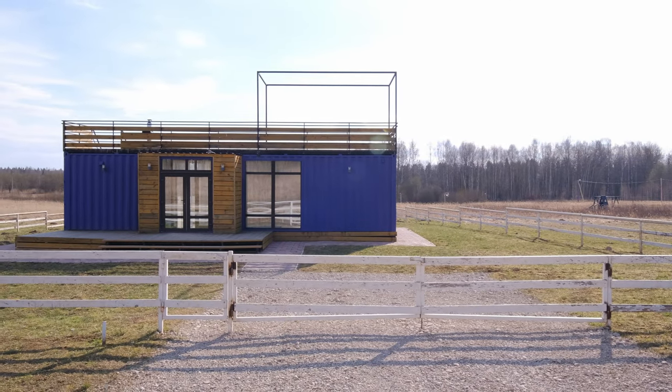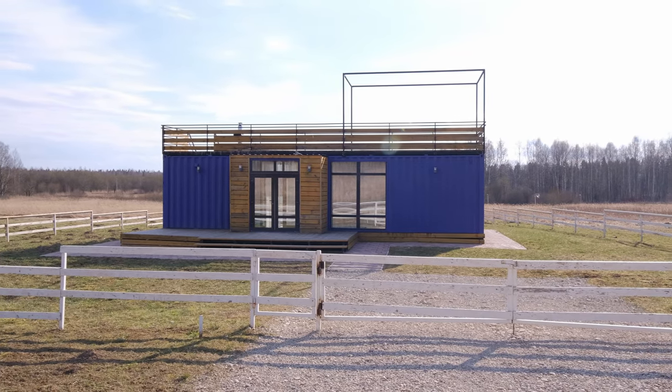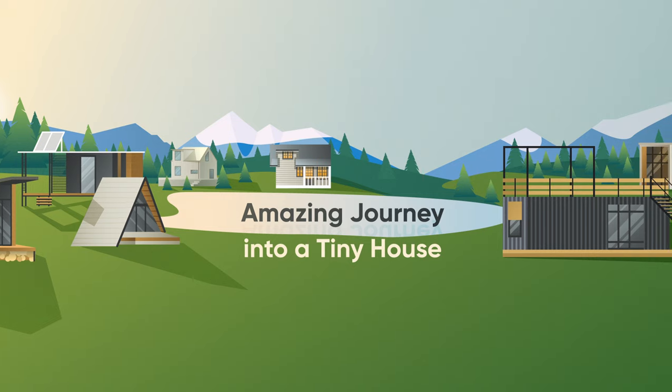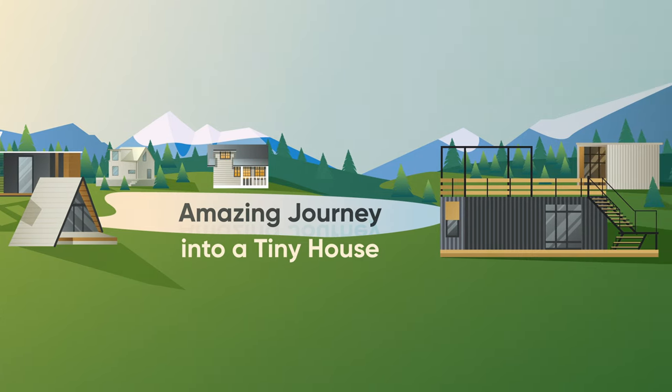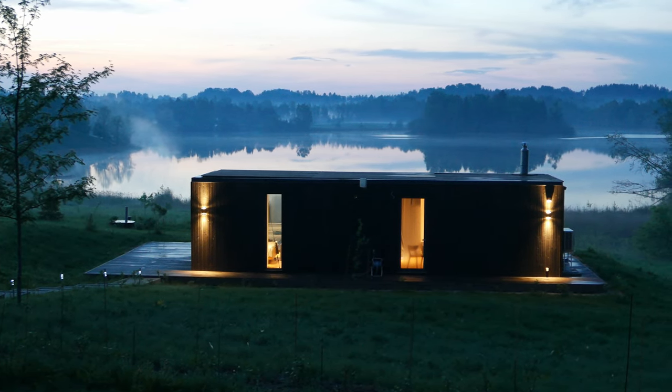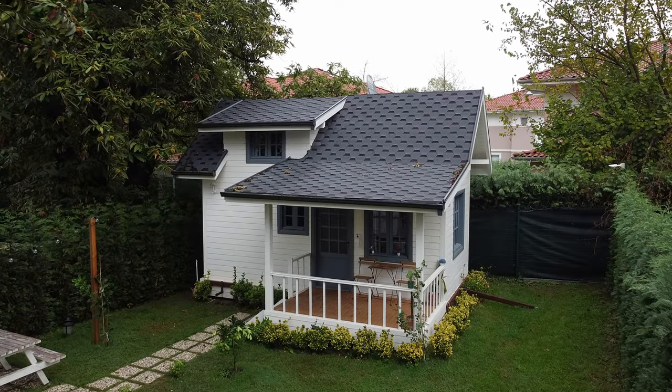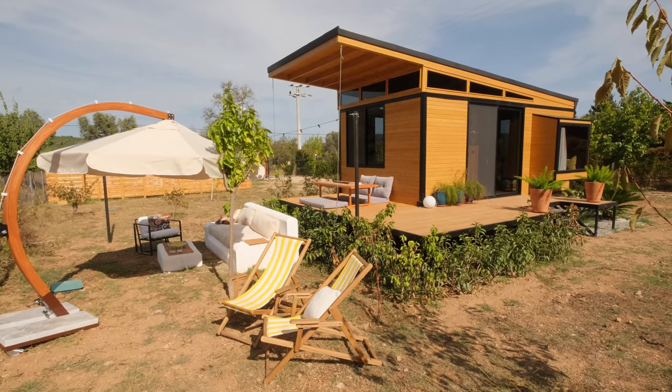If this is your first time on my channel, let me introduce myself in a few words. My name is Ivan and I love tiny houses. I travel to different countries and make videos about tiny houses to inspire you and show you the best examples. Subscribe to my channel to have a nice time with me and get some inspiration.